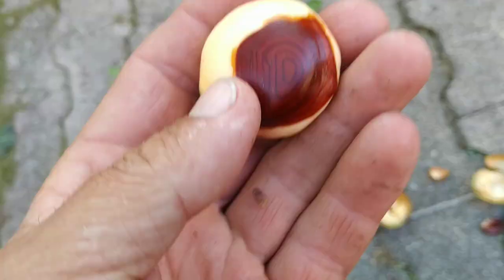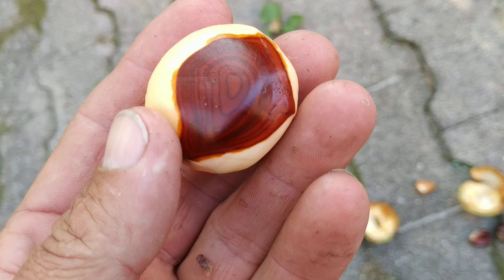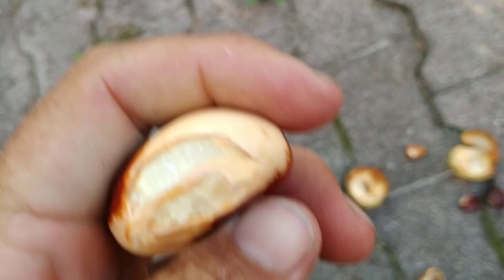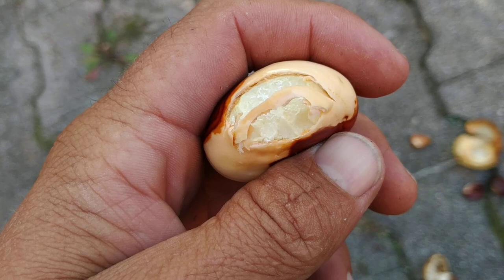And now the sweet buckeye from the Appalachian mountains — beautiful pattern, by the way. Unfortunately half-ripe horse chestnuts won't keep that pattern very long. [tastes] ...Bitter. I wonder why it's called the sweet buckeye — it's just as bitter as the European horse chestnut.